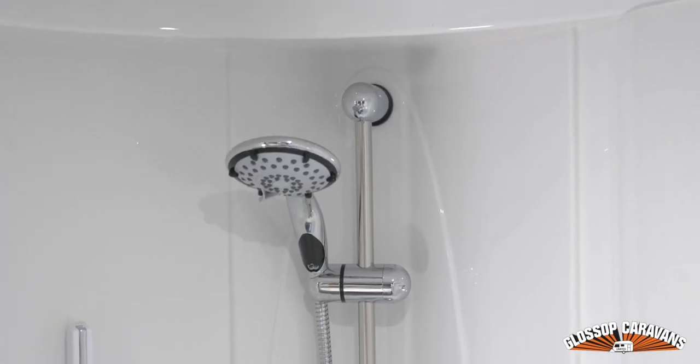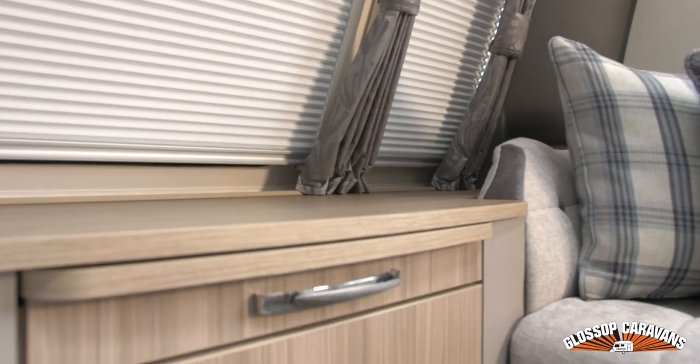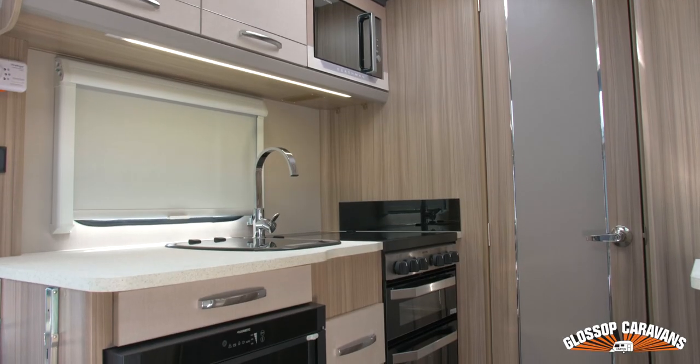The washroom is fully loaded with a shower, floating sink, and a chrome heated towel rail. The lounge has a new taller and longer contoured front chest of drawers with an extending tabletop mechanism.